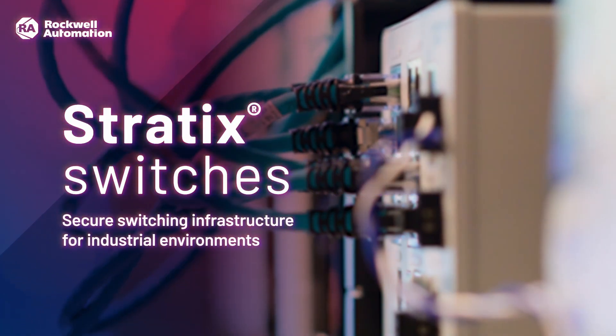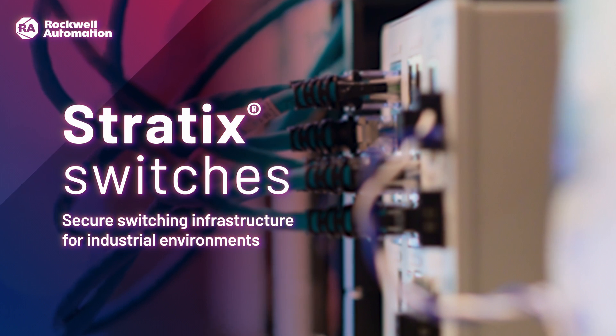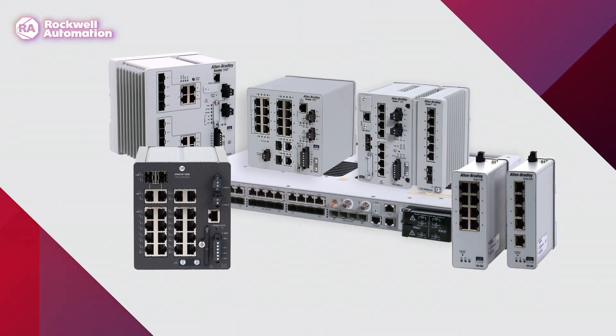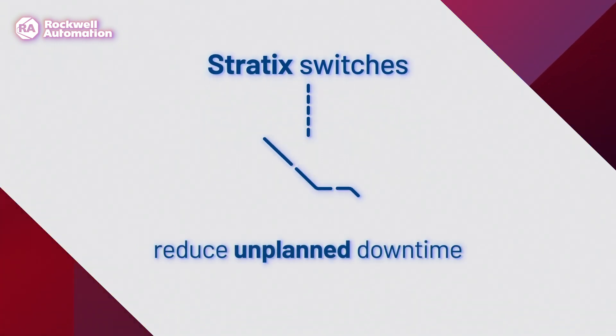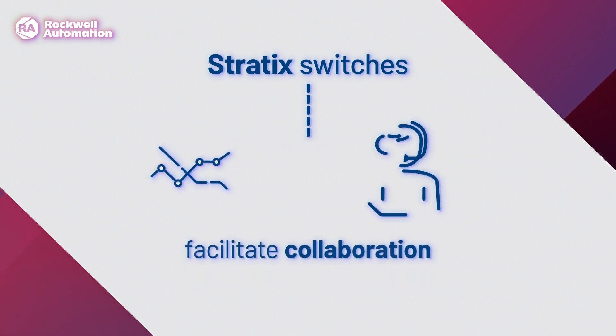Stratix switches support the operation of a secure network infrastructure for a wide range of industrial applications. The breadth of the Stratix portfolio allows you to choose the right product for a specific application. Stratix switches help to form the network communications backbone, which helps to reduce unplanned downtime, improve productivity, and collaborate with remote technical support experts.